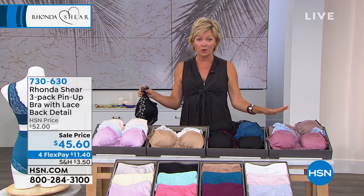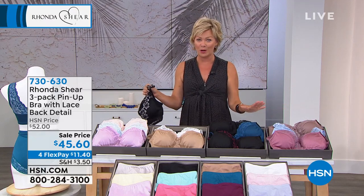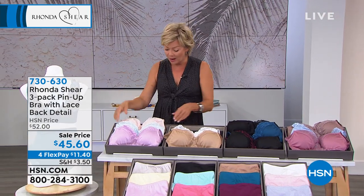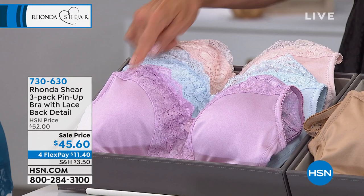We are getting limited — we have a couple thousand of these left on sale. This is a rare moment. Look at the beautiful soft lilac on the model — that is the prettiest, most feminine color, and it's part of the Morning Frost collection.